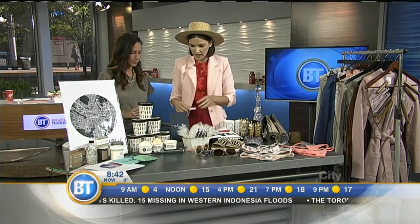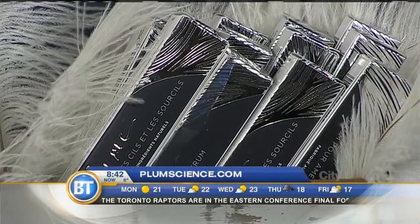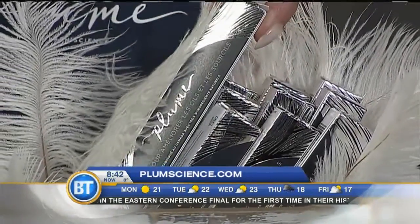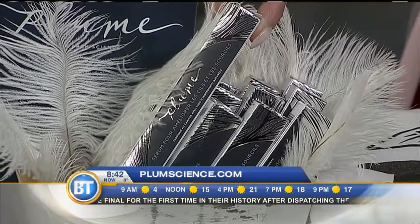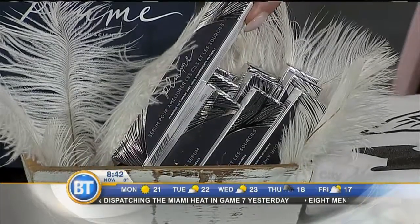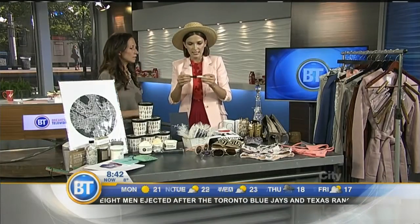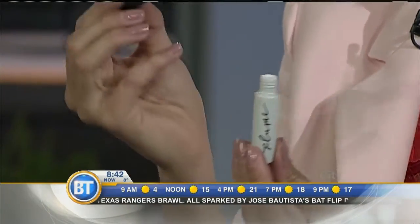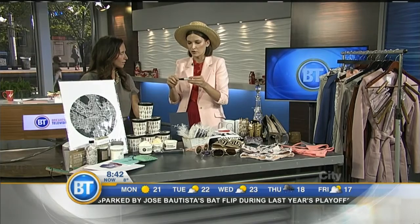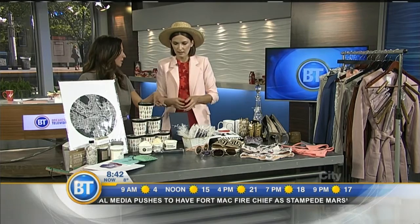Next up we have Plume. It is an eyelash and eyebrow serum — locally made. The premise is to make your eyelashes and eyebrows thicker and stronger. It started off as a project by Lauren. She got pregnant, and after birth her eyelashes were not as thick as they used to be. So she developed this cruelty-free, all-natural serum. It's not like a mascara — it's like a little liner, and you basically just put it on the base of your lashes. For best results, apply morning and evening. They encourage you to take selfies every day because the results are so quick. You can find them online, and I know Esme is carrying them — another great local shop.